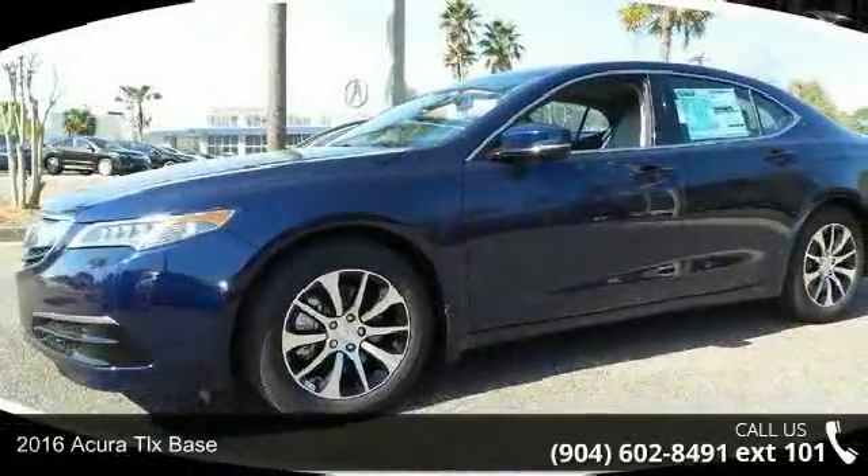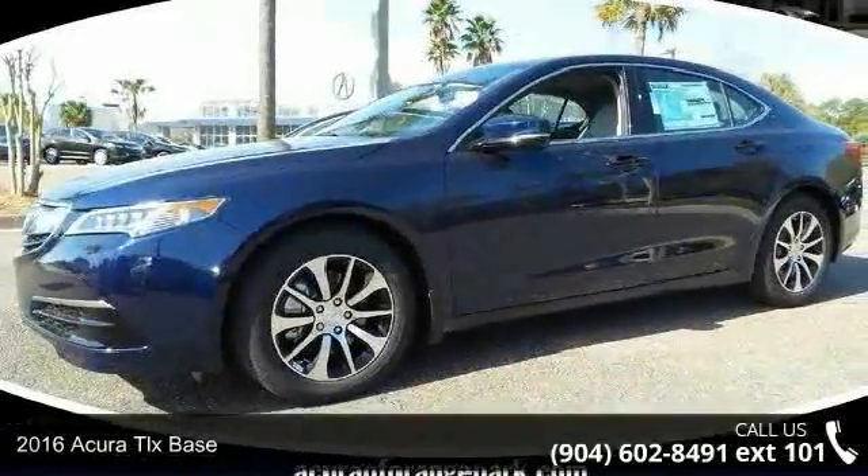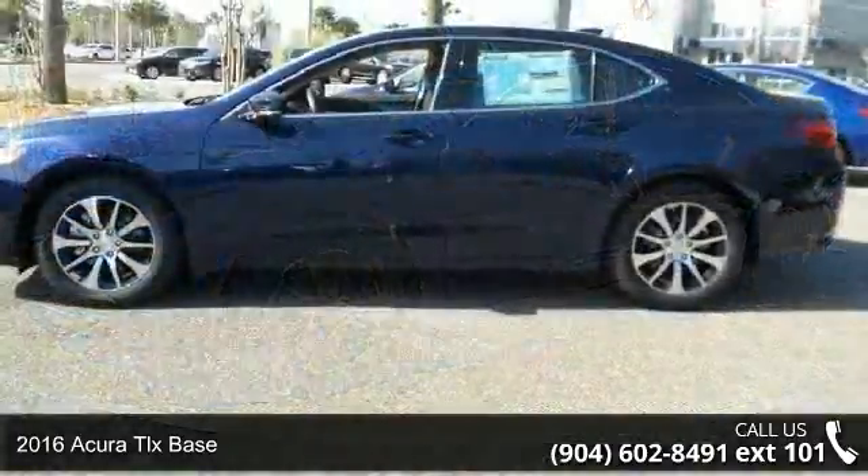Step into the 2016 Acura TLX Base. If you are looking for a first class ride, you have found it.